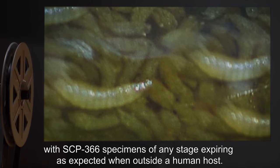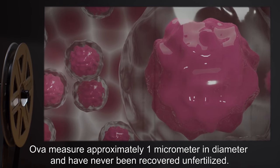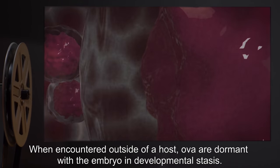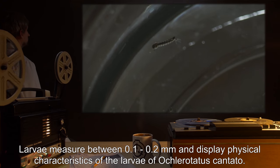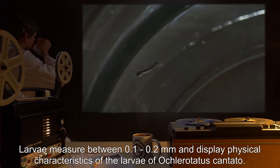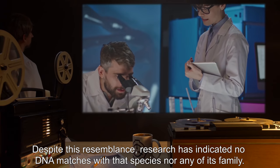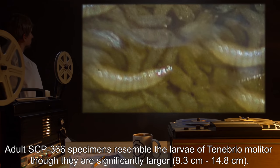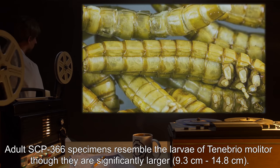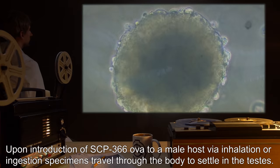SCP-366 specimens of any stage expire as expected when outside a human host. Ova measure approximately one micrometer in diameter and have never been recovered unfertilized. When encountered outside of a host, ova are dormant with the embryo in developmental stasis. Larvae measure between 0.1 and 0.2 millimeters and display physical characteristics of the larva of Ochlerotatus cantans, despite this resemblance, research has indicated no DNA matches with that species nor any of its family. Adult SCP-366 specimens resemble the larva of Tenebrio molitor, though significantly larger at 9.3 to 14.8 centimeters; again, this resemblance is superficial only.